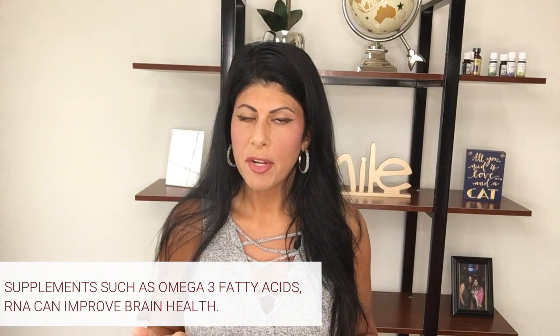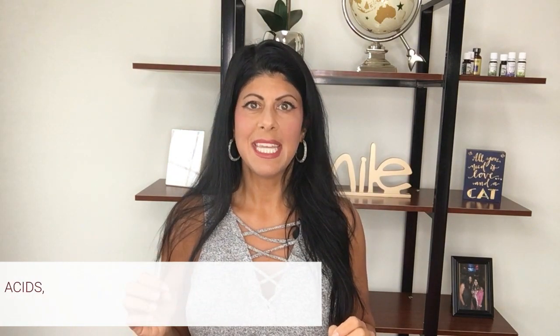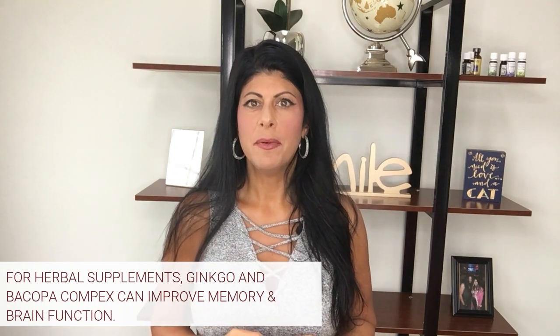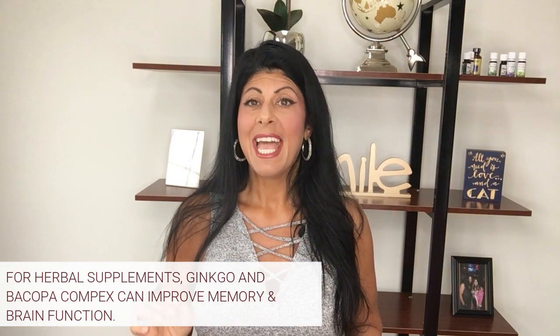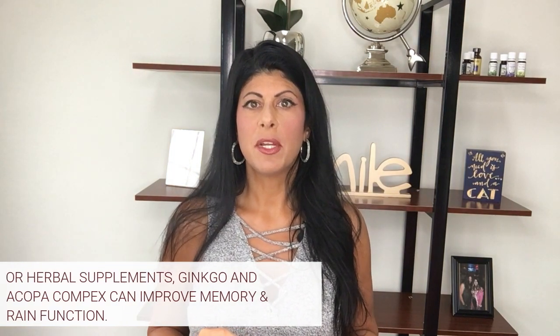Another supplement we use that you may have never heard of is called RNA — ribonucleic acids. This is really important for protein utilization in the body and also helps with building cells. For people who are starting to lose their memory or have a hard time remembering people, we give them RNA and it really helps with cognitive function overall. We use the RNA from a company called Standard Process, which is an excellent supplement for that. On the herbal side, we use two products from a company called MediHerb. The first one you've probably heard of: it's called Ginkgo — specifically Ginkgo Forte — which is amazing for improving circulation to the brain and great for short-term memory, Alzheimer's prevention, and alertness.